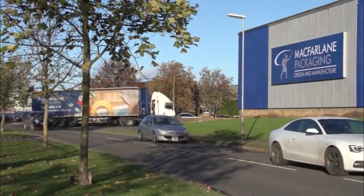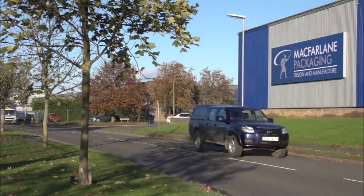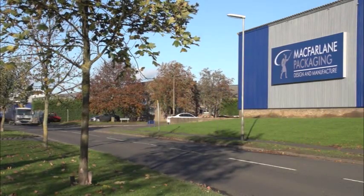MacFarlane Group's design and manufacturing service provides you with a bespoke, cradle-to-grave packaging and handling solution.